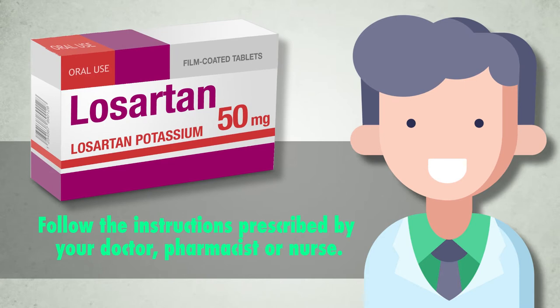First of all, follow the instructions prescribed by your doctor, pharmacist or nurse.